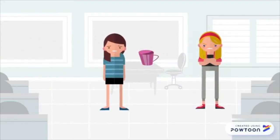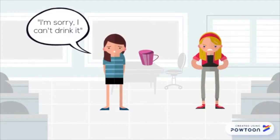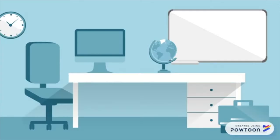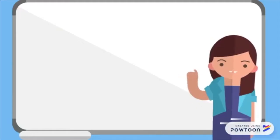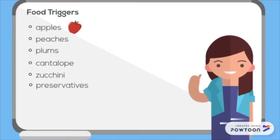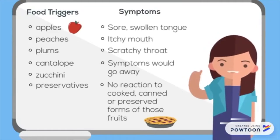I remember my friend made me a fruit smoothie and as soon as I drank it my tongue started to swell up and feel all tingly. So I went to the doctor and I described my symptoms to him. The reaction got worse when I ate certain foods such as apples and peaches, and my tongue felt sore and swollen.